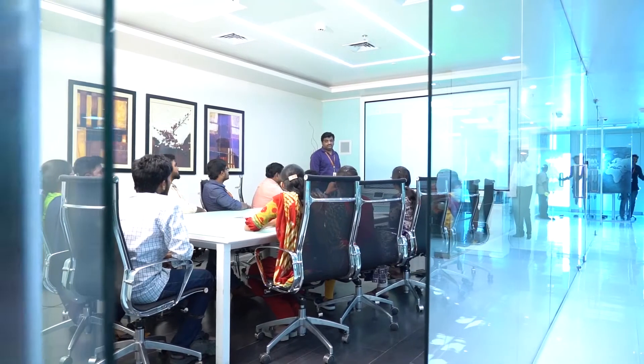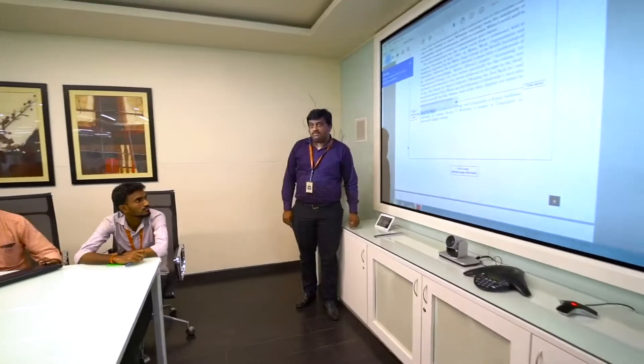Here is the boardroom with state-of-the-art communication technology to facilitate global conferencing across APEX's worldwide operations.